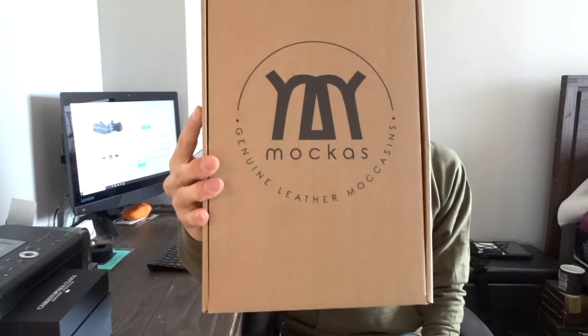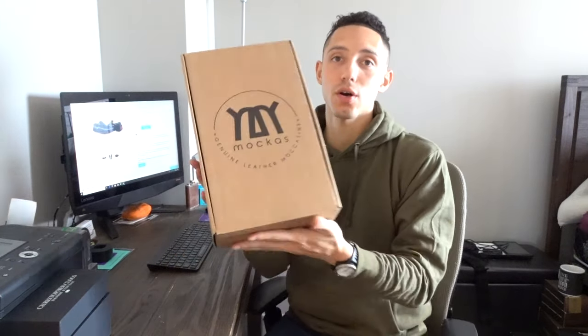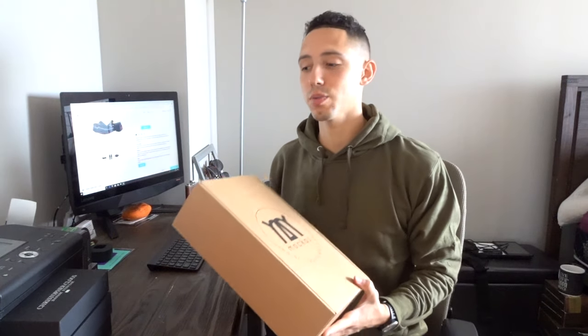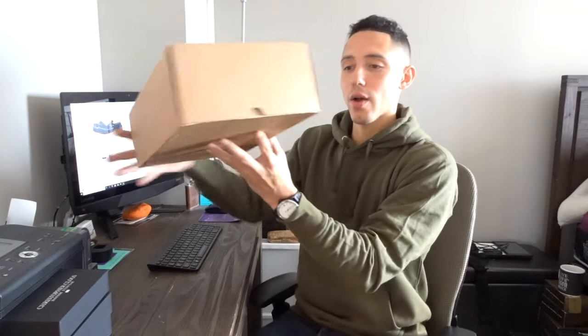What's going on guys, thank you for checking this video out. I have Macas — these are some nice genuine leather moccasins. The brand is called Macas. Fellas, you're gonna like this right here if you like moccasins, because there's a little twist that I'm gonna get into. But let's first get into what I received.